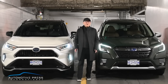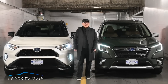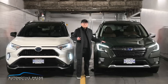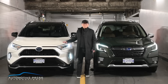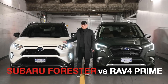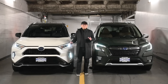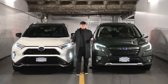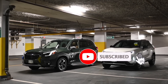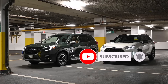Hello everyone, this is David from Automotive Press. I have two really interesting SUVs for comparison today: the refreshed 2022 Subaru Forester being compared to the RAV4 Prime. This is a plug-in hybrid version and this is the one I own, so I do know this car very well. It's going to be really interesting to do the comparison in terms of manufacturing quality and the driving feel.